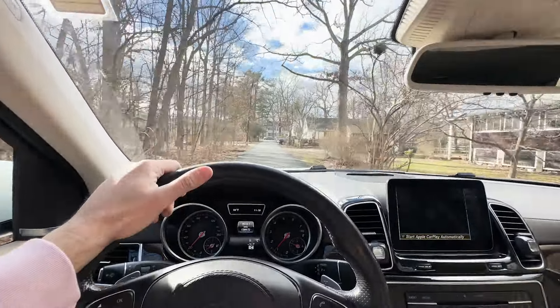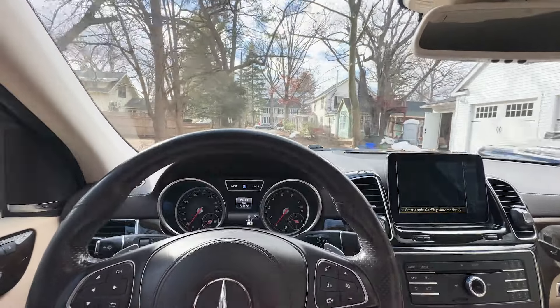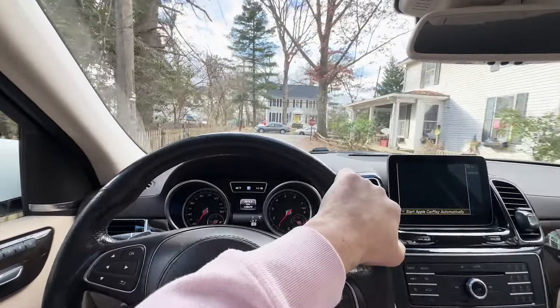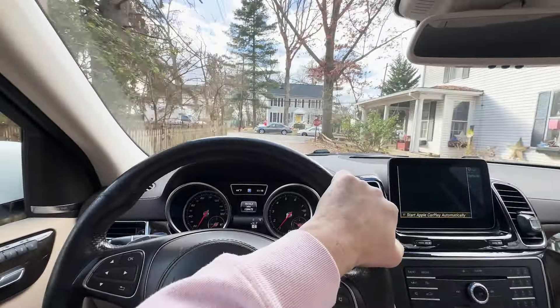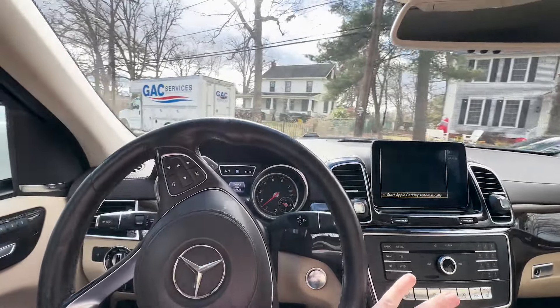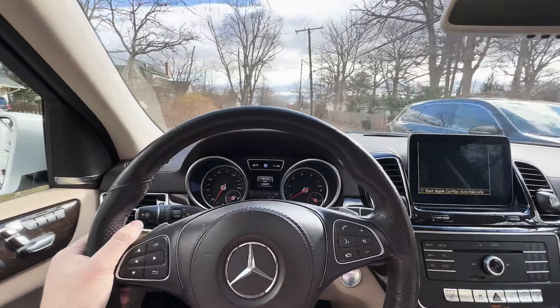Thanks for watching. I really like this vehicle — it drives really well, everything works, and I haven't found anything that doesn't work on it. It's just a lot of SUV, and I highly recommend it to the next owner. I know the next owner will be very happy with it. Thank you for watching — we'll see you in the auction.